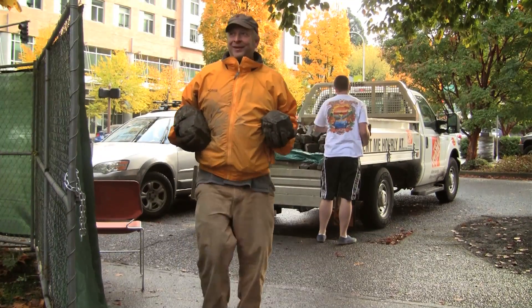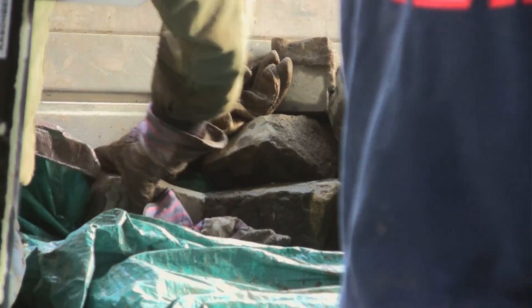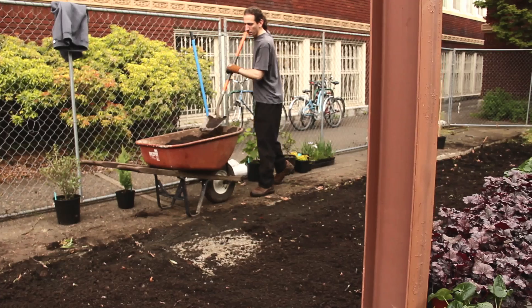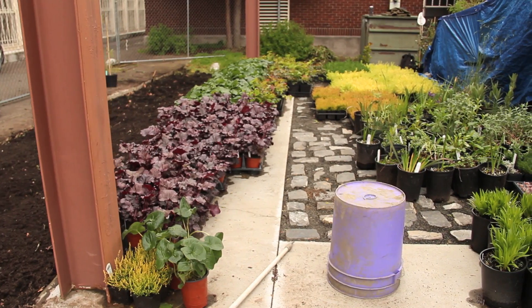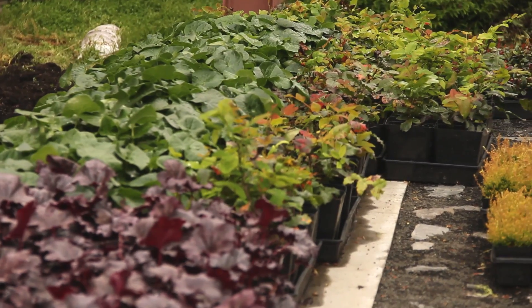The project started about four years ago when here in the architecture department we learned that the campus public safety office was going to be torn down. A colleague, Rudy Barton, who's one of our senior faculty and probably my mentor, suggested that we should do something special with that territory. I took that literally and began seeking out opportunities for how we could transform that space, given that it is the front door to Shattuck Hall and to the architecture department.